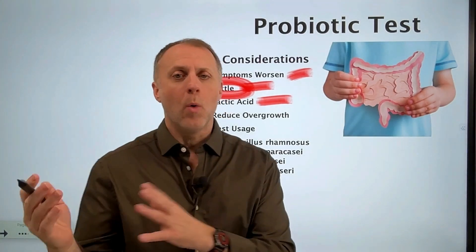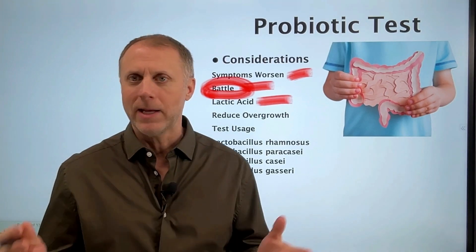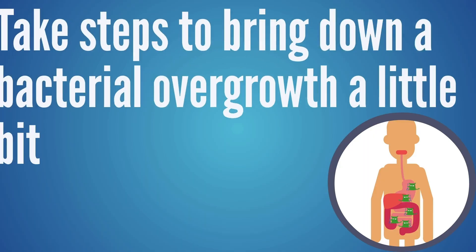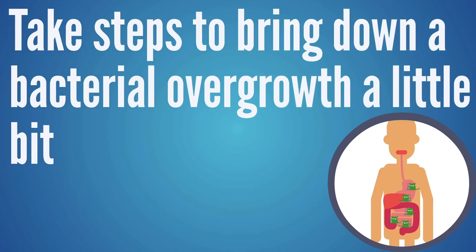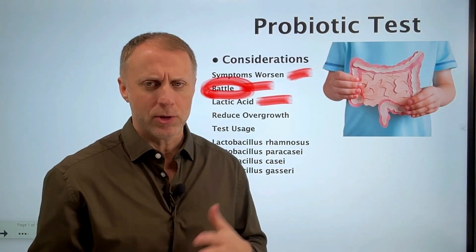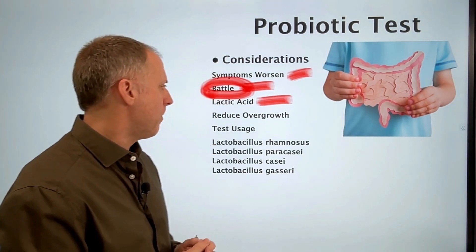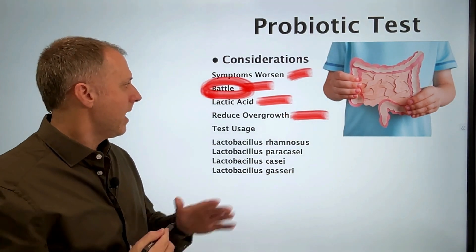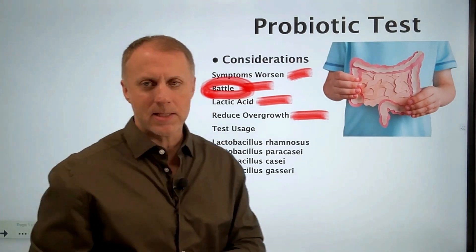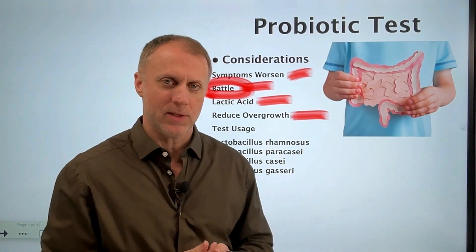What we like to see clients do before they start supplementing with probiotics or trying to eat a bunch of fermented foods is take steps to bring that overgrowth down a little bit. There are lots of steps we can take, and I'll point you to a video at the end. But we want to reduce that overgrowth, and then when we put the probiotics in, you're not going to have that big battle and that huge magnification of symptoms.